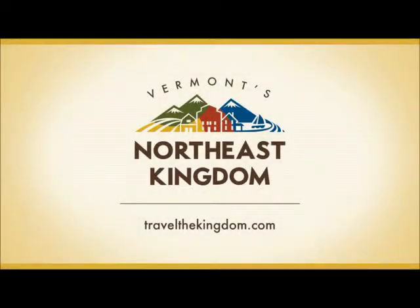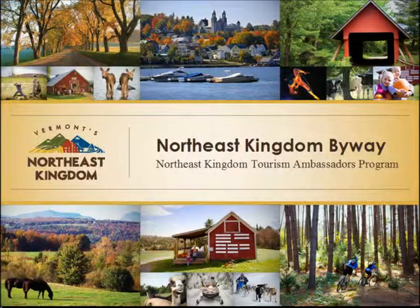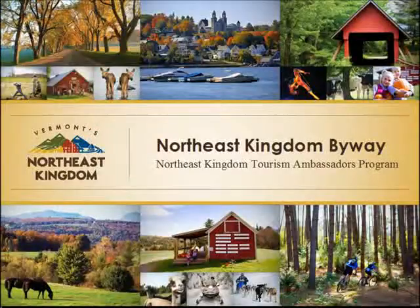Welcome to the Northeast Kingdom Tourism Ambassador Program. This video has been designed to familiarize you with the Northeast Kingdom Byway, with a specific focus on byway attractions.